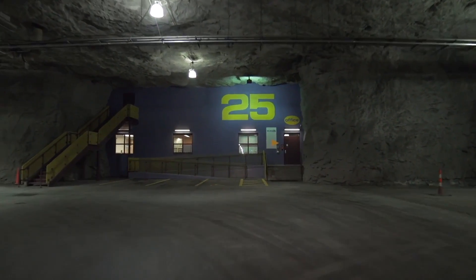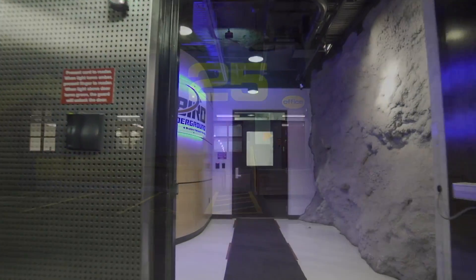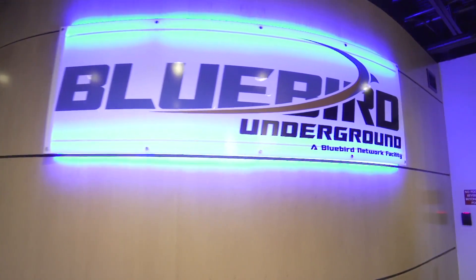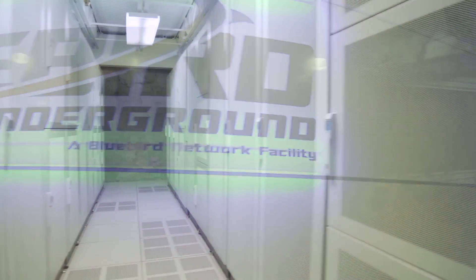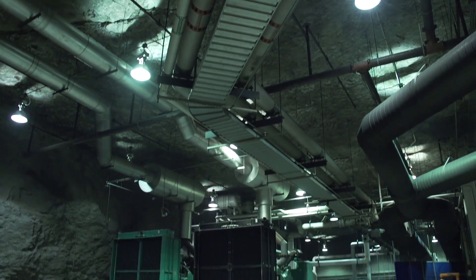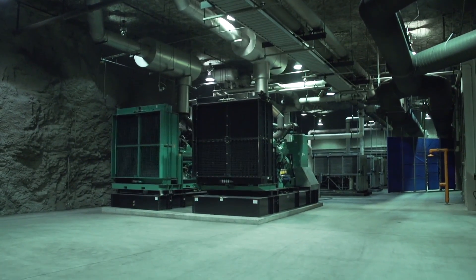Bluebird Network is a fiber optic services provider that has a 6,000 mile fiber optic network across Missouri, Illinois, and the surrounding states. We provide Ethernet backhaul services, Ethernet private line services, dedicated internet access, and data center services to our customers since 1999.